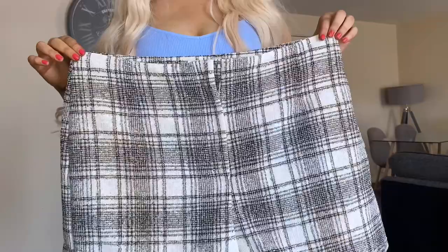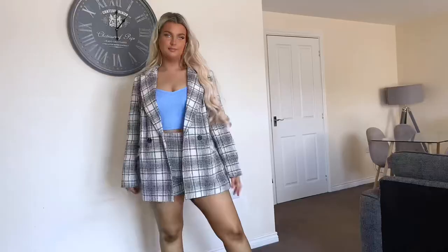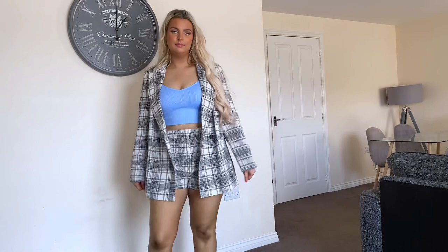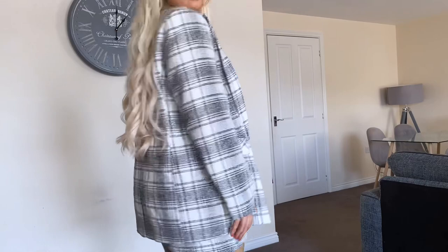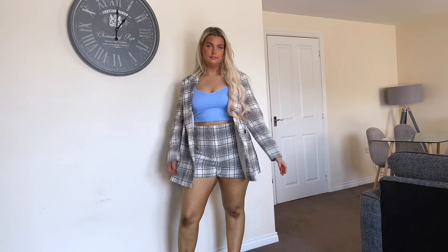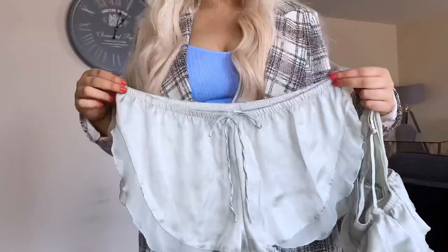As soon as I saw this set I was obsessed — it gives me all the Gossip Girl and Clueless vibes, which I love in autumn. I did have to size up because it was selling so fast, but I don't think the fit is too bad so it may run a little small. This will look so cute with a little turtleneck and some white knee-high boots when it gets colder. I feel like this gray color will go with so many colors. The quality is so nice — I feel like Zara would sell something exactly the same for four times the price.